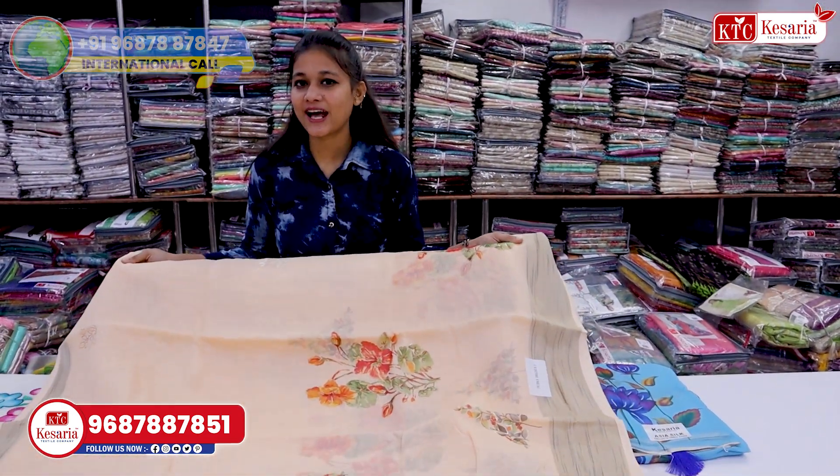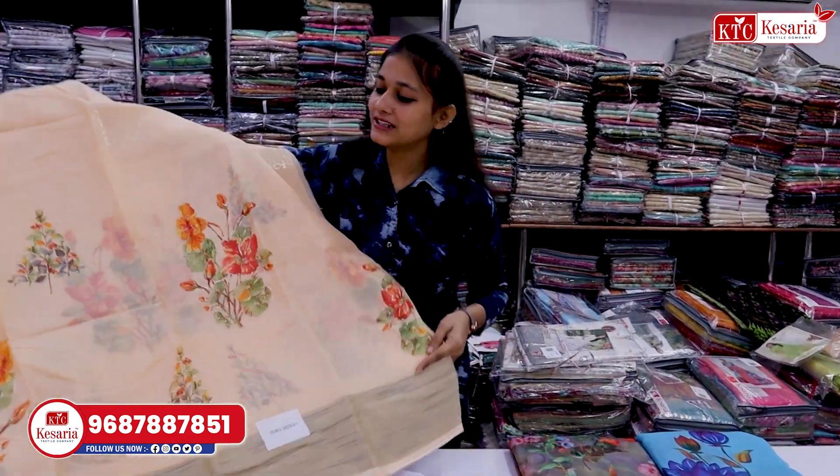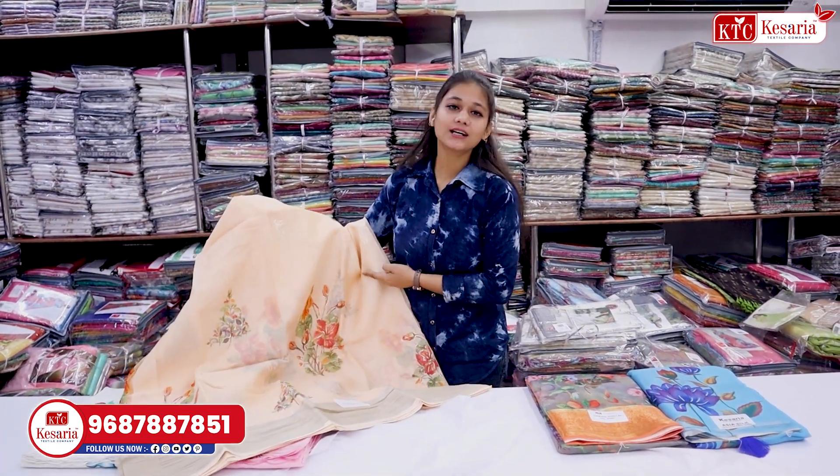It will be very nice. The price will be very reasonable. You can sell it from the market. If you buy these varieties, you can sell them in the market.